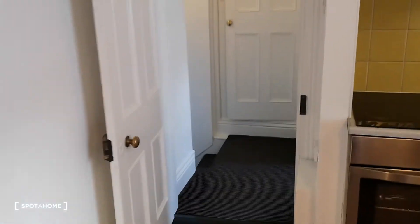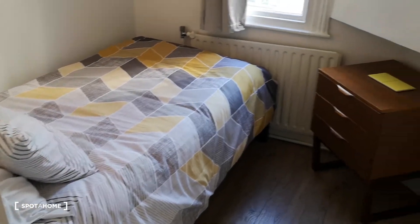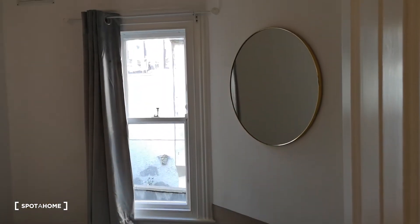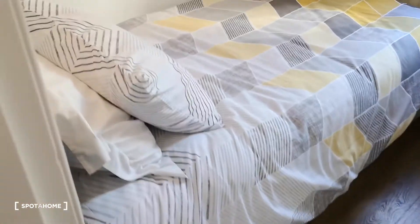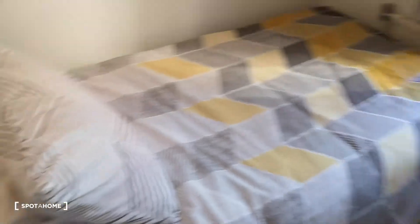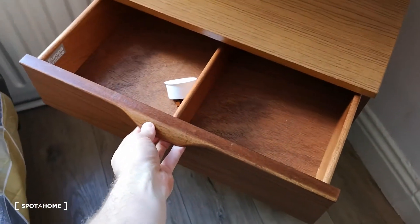Just outside on the right is the single bedroom. Lovely mirror there, very comfortable bed, and you've got 1970s drawers. Very nice.